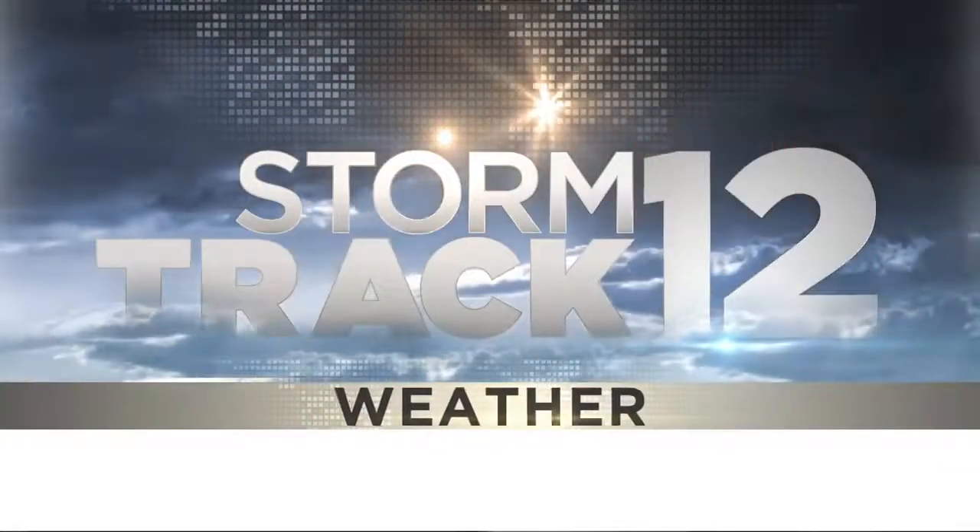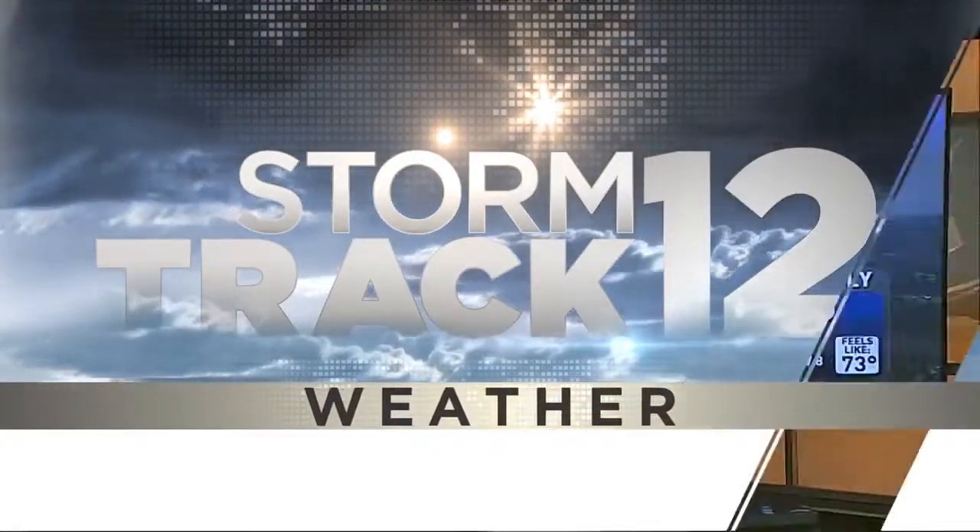This is StormTrack 12. Good Monday afternoon, ladies and gentlemen — happy first day of fall as well. We've brought the clouds back into the picture, and our stretch of really dry weather is pretty much over with now.